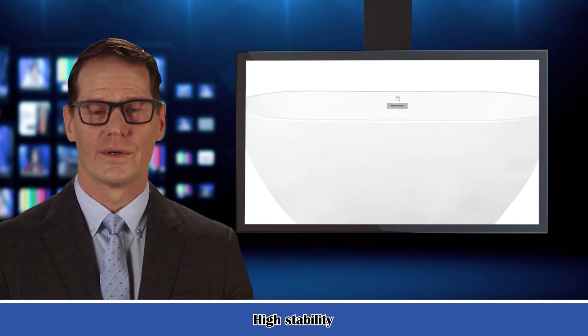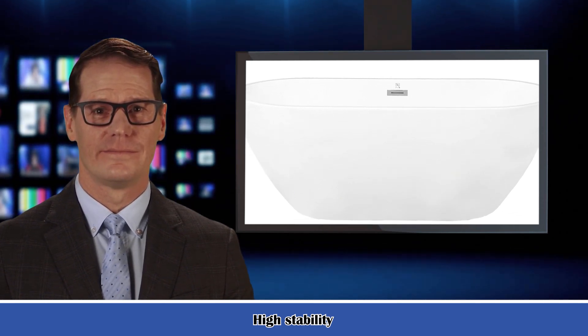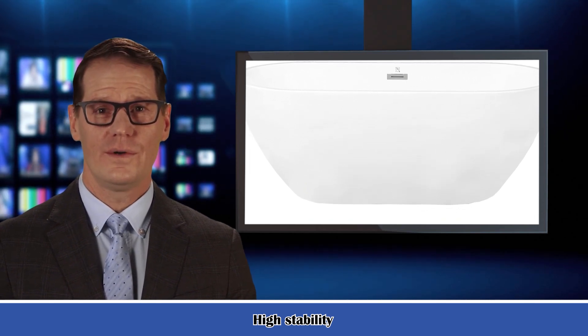7. This acrylic bathtub has a non-porous surface for easy cleaning and sanitizing. 8. The ergonomic design of this bathtub forms to the body's shape for ultimate comfort.